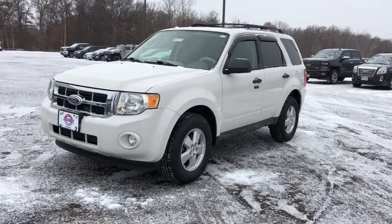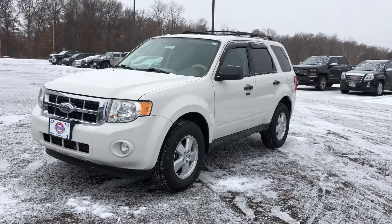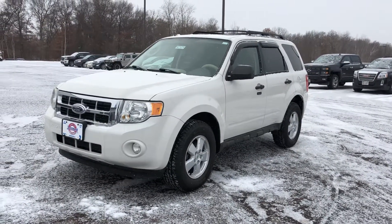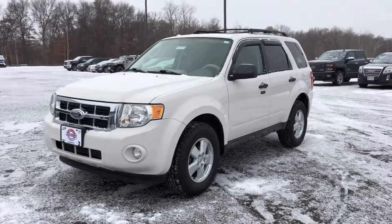Hi, this is Kristen at Johnson Motors in St. Croix Falls, showing you this 2009 Ford Escape XLT. This one has a little over 98,000 miles on it and is priced at $7,497.